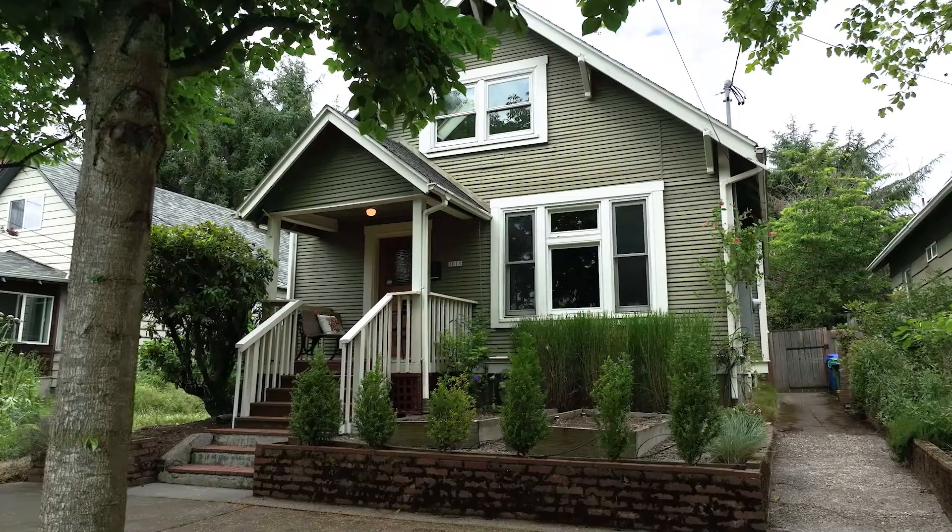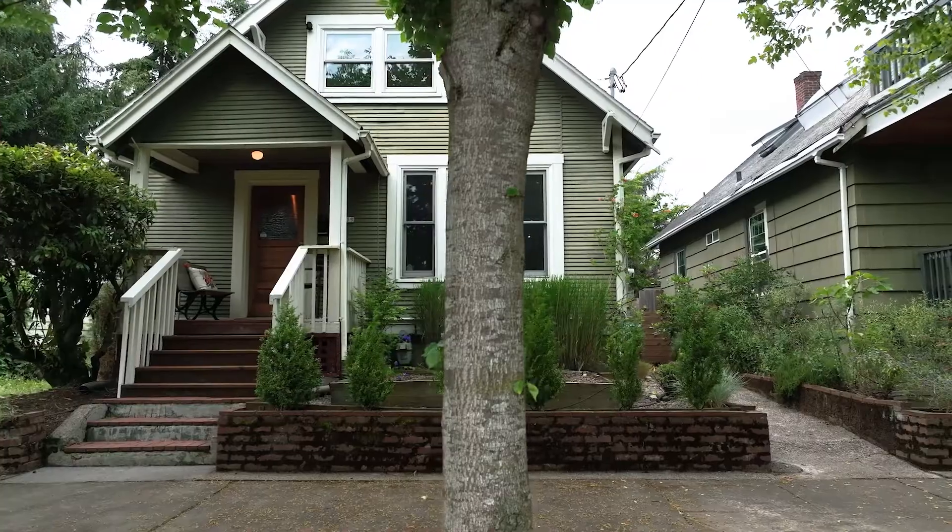We're here today at 1019 North Church Street to show you this awesome Craftsman Bungalow. Come on inside!